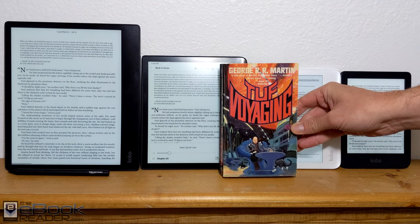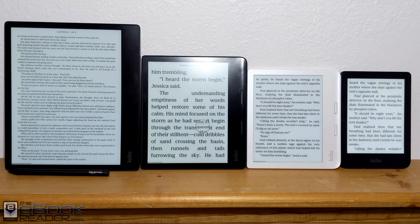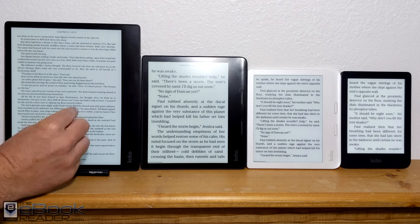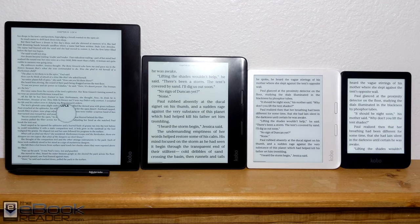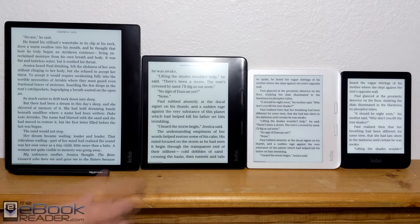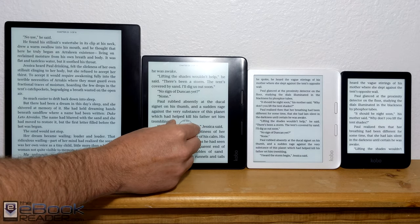I've got the same eBook loaded up on all of these with matched font sizes, and I'm going to increase the font size a little bit so you can get a different idea. Obviously with the bigger screens, they're a little bit better suited for larger font sizes — if you have vision problems or want to use larger font sizes, that's definitely a benefit with the larger screen.